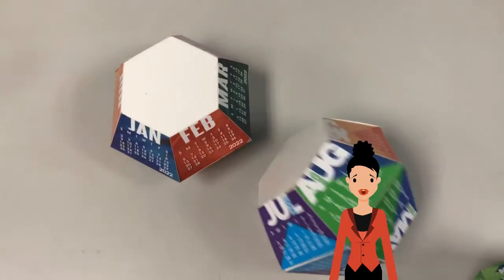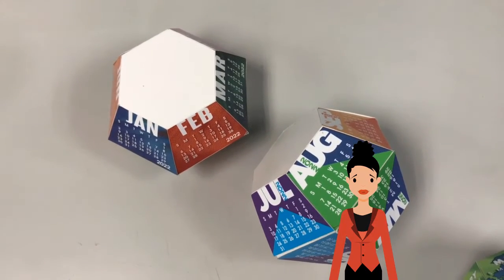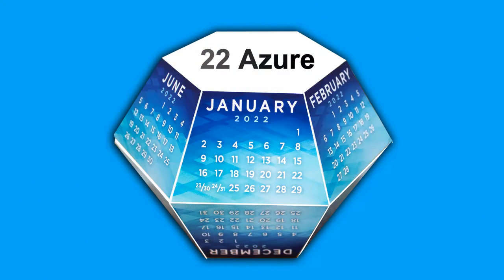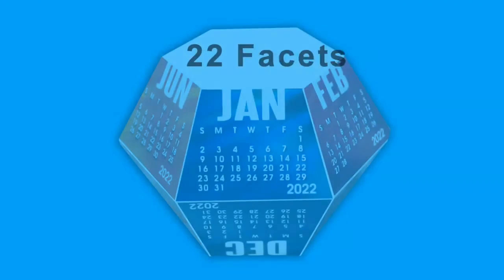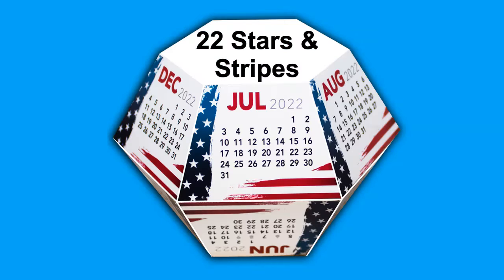The 2022 calendar pop-ups are here! They arrive flat, then pop into shape when pulled from their envelopes. Choose from 8 bright and colorful calendar designs that will get your message across.